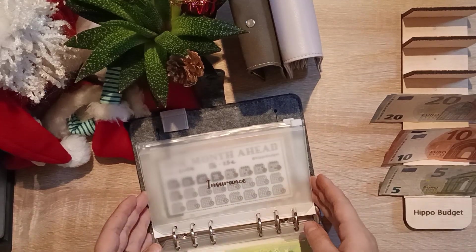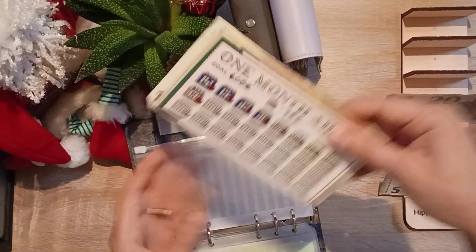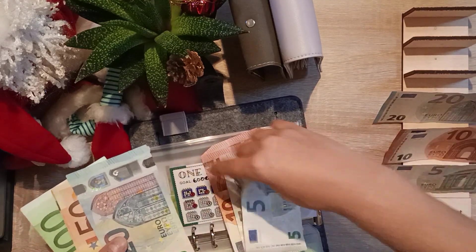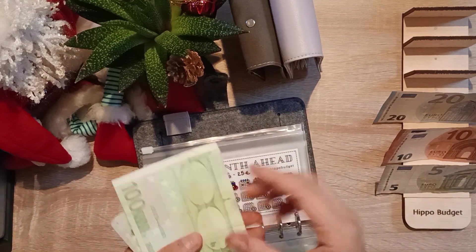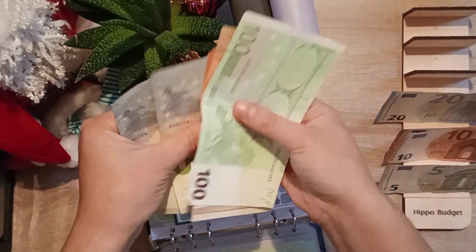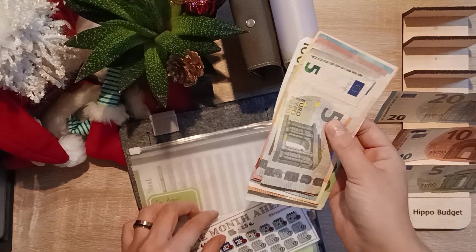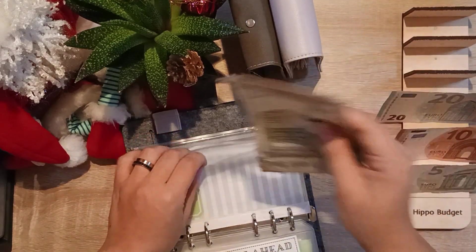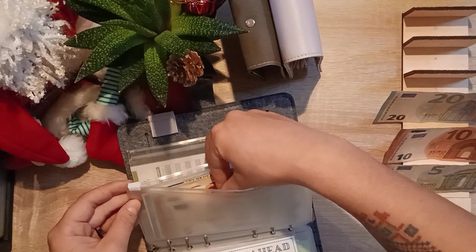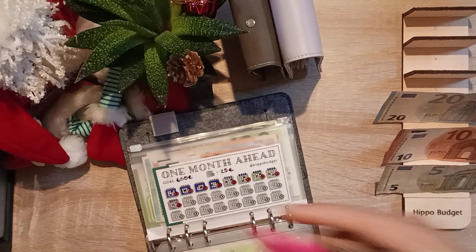The next one is 'one month ahead' which is getting 25 euros as always. We now have 25 added, giving us 150, 220, 230, 240, 245, and 250 euros. Every time I count money in this envelope I'm so happy and proud of ourselves - it might not sound a lot but for us this is a lot of money. We get to color in one calendar square.